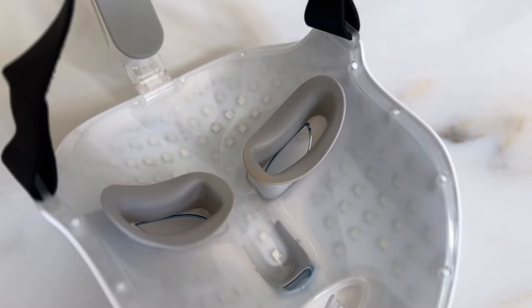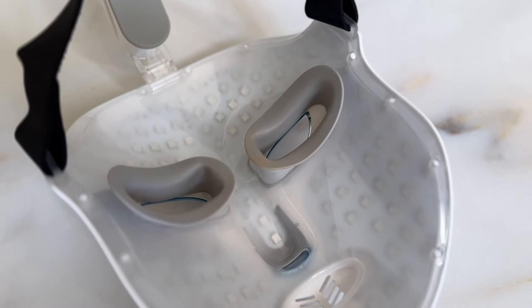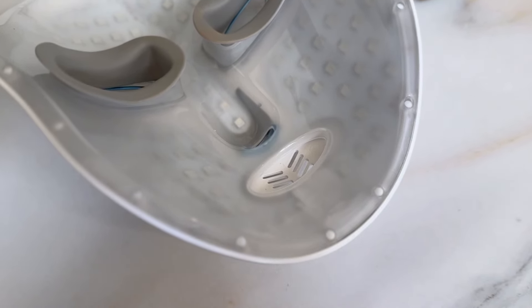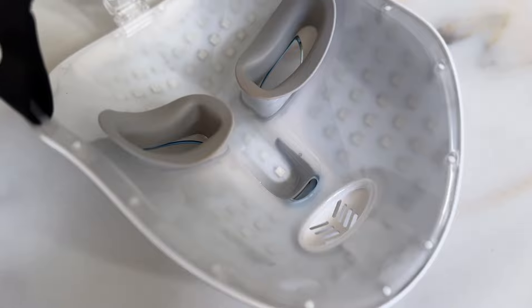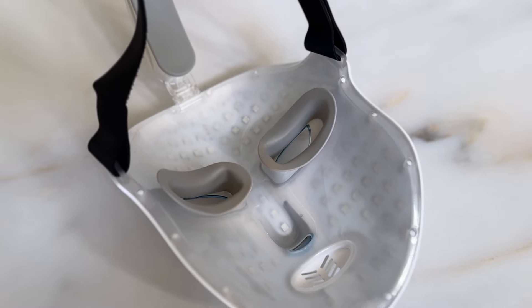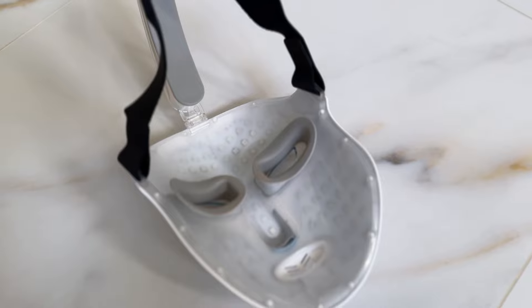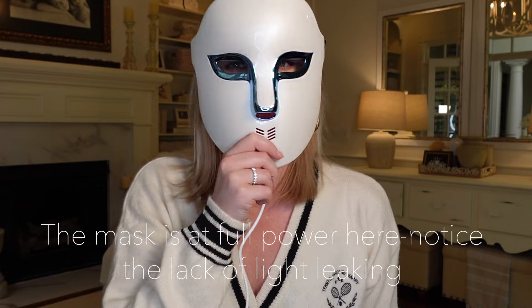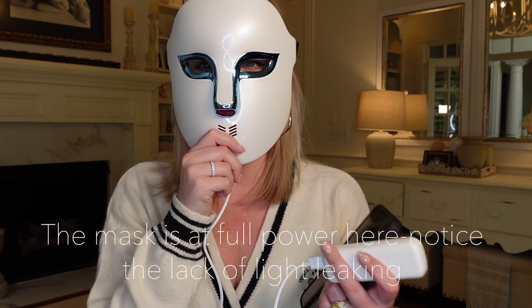The design of this mask is super smart and I'm really impressed with it. It has a really solid structure so that you get the optimal light-to-skin distance, while built-in eye separators minimize any irritation and give you a hassle-free experience. The mask is also designed to minimize light spread so you can have a peaceful session — for yourself and everyone around you.